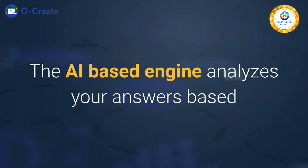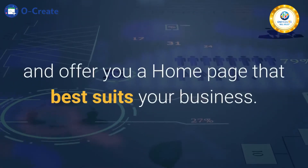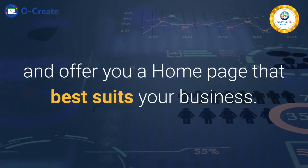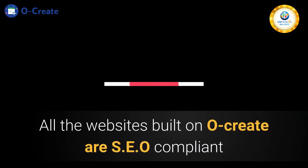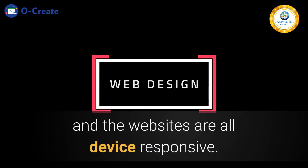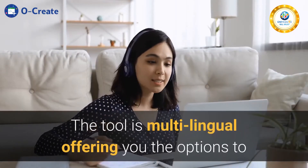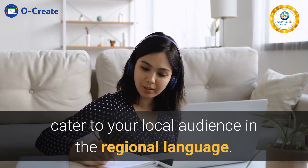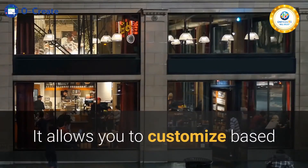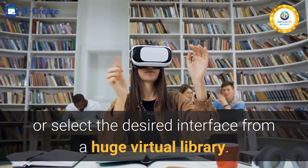The AI-based engine analyzes your answers based on the responses to the questions asked by the tool and offers you a home page that best suits your business. All the websites built on Ocreate are SEO compliant and device responsive. The tool is multilingual, offering you the options to cater to your local audience in the regional language. It allows you to customize or select the desired interface from a huge virtual library.